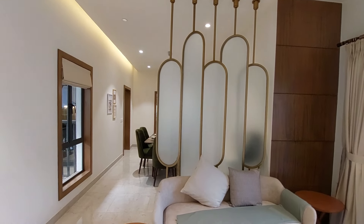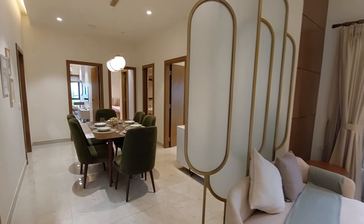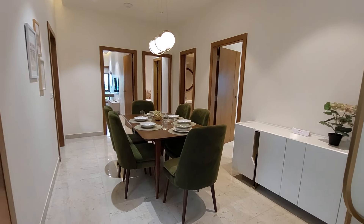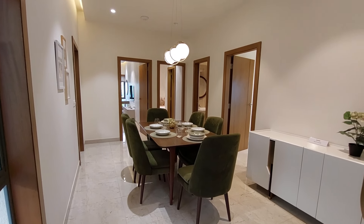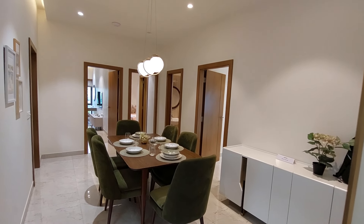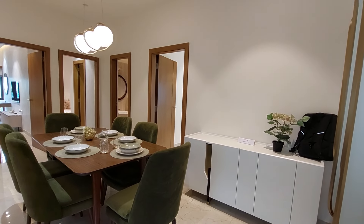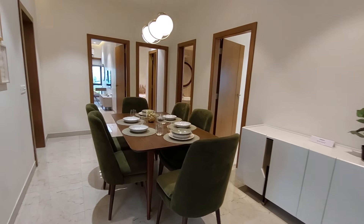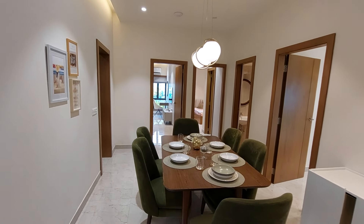This is a false partition wall you can decorate if you want, which separates your living space from the dining space. This is your separate dining space with a size of 16 feet by 10 feet — a grand, marvelous space. You can easily accommodate at least six family members here, and you can also see this beautiful chandelier just above the dining area.